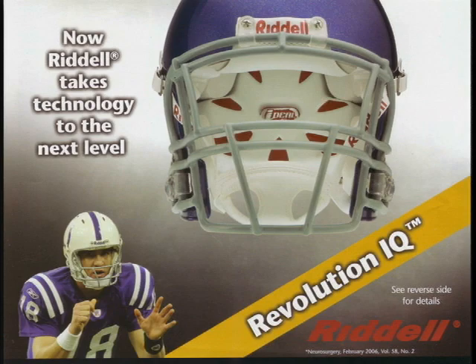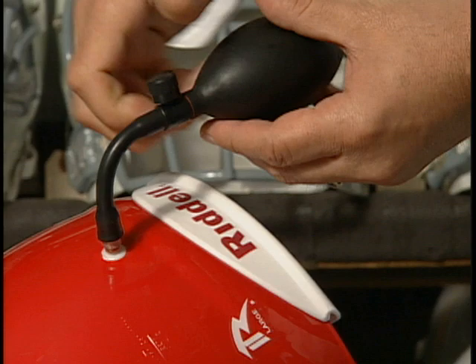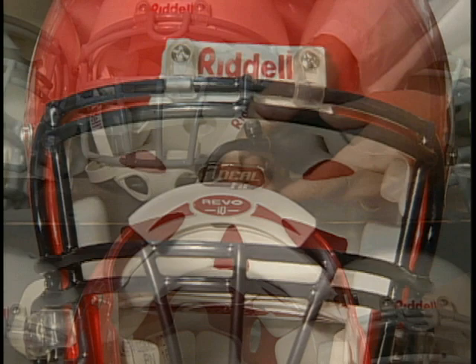Now the best just got better. Introducing the Riddell Revolution IQ helmet, which combines advanced fitting and a quick-release face guard attachment. The IdealFit liner system provides unsurpassed comfort and stability by a specially engineered inflation system that, when inflated, pivots the TrueCurve backpad, cradling the rear of the head. Combined with TrueCurve front padding technology, IdealFit delivers the comfort and secure fit that players demand.